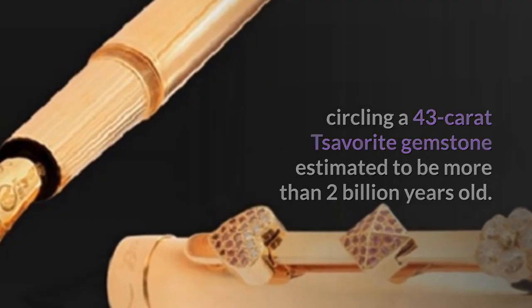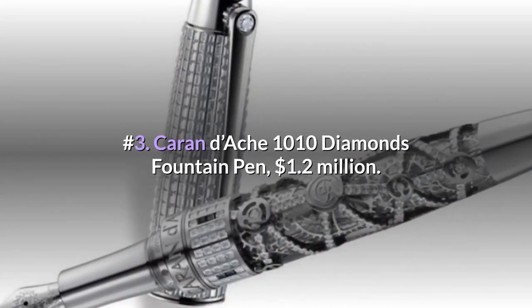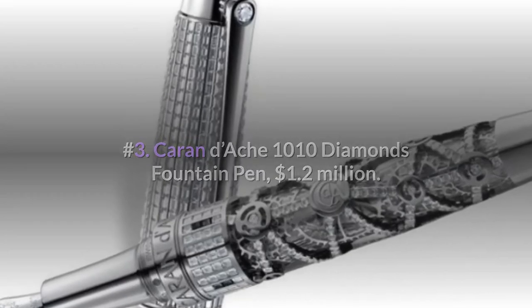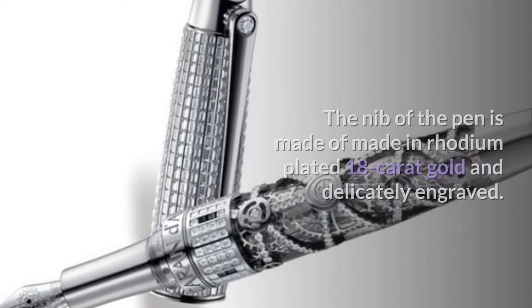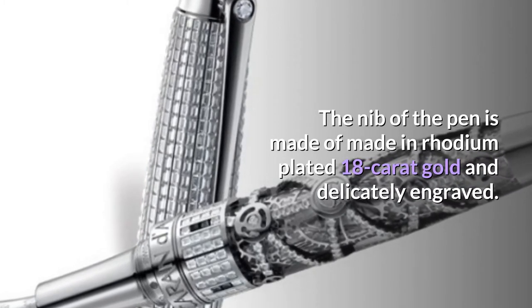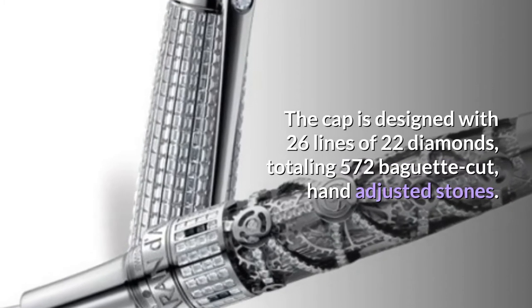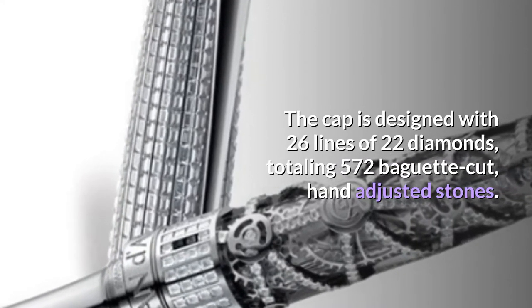Number 3: Caran d'Ache 1010 Diamonds Fountain Pen — $1.2 million dollars. It is crafted with white gold and a set of 850 pure diamonds. The nib is made of rhodium plated 18-carat gold and is delicately engraved. The cap is designed with 26 lines of 22 diamonds, totaling 572 baguette cut hand-adjusted stones.